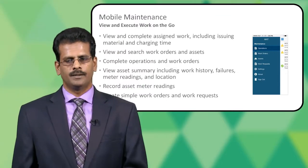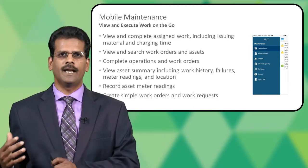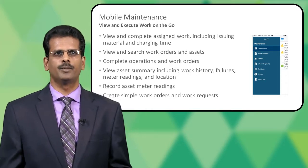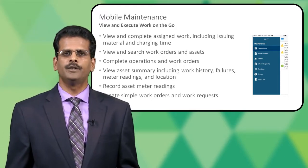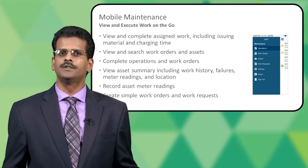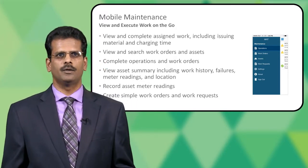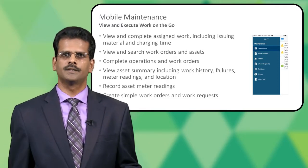The mobile maintenance app is mainly for technicians to view and execute work on the go. Our strategy has been not to duplicate the entire application on the mobile device, but to identify key functions which help users perform their activities on the go and improve productivity. The key functions the eBusiness Suite maintenance app supports are helping technicians view and complete assigned work, including actions like issuing material, charging time, searching for assets and work orders, completing operations or work orders, viewing asset summary information including work history, failure details, meter readings and location. It also helps record asset meter readings and create simple work orders and work requests.